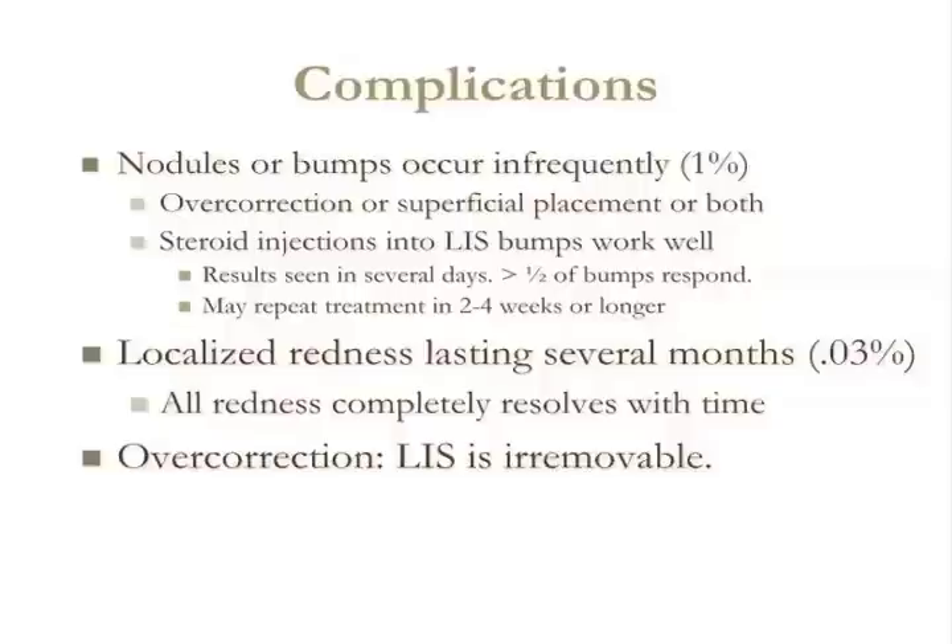And overcorrection — I have to mention overcorrection because a lot of the negative press about liquid injectable silicone involves disfigured patients that have been to a pumping party or have had non-medical grade silicone injected, or they've had their face injected by a non-physician. It's irremovable, and overcorrection is possible. Overcorrection happens if the injector puts in too much or if too many procedures are performed, and that needs to be avoided at all costs.